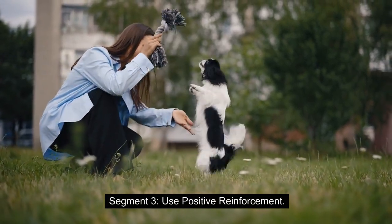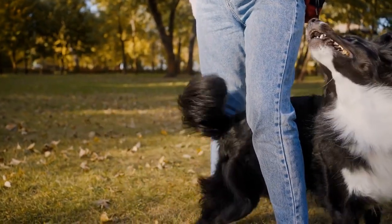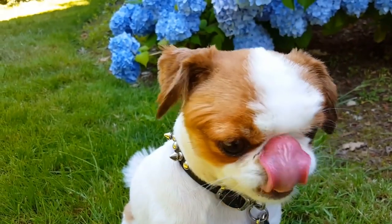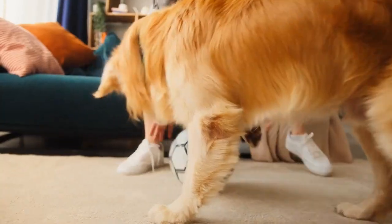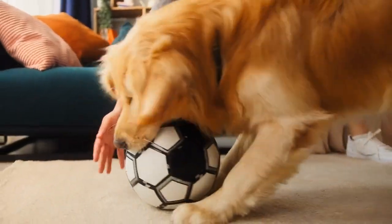Use Positive Reinforcement. Positive reinforcement is a powerful tool in training your puppy. Whenever your pup shows good behavior, such as not biting, be sure to reward them with praise, treats, or affection. This helps them associate positive things with not biting. Conversely, if they do start biting, withdraw your attention and give them a time out. This teaches them that biting leads to a loss of attention and playtime.